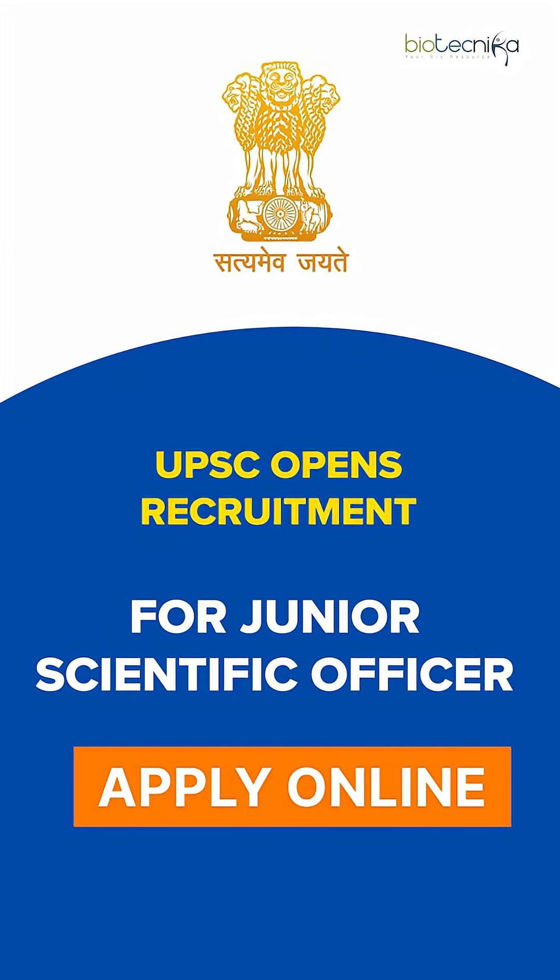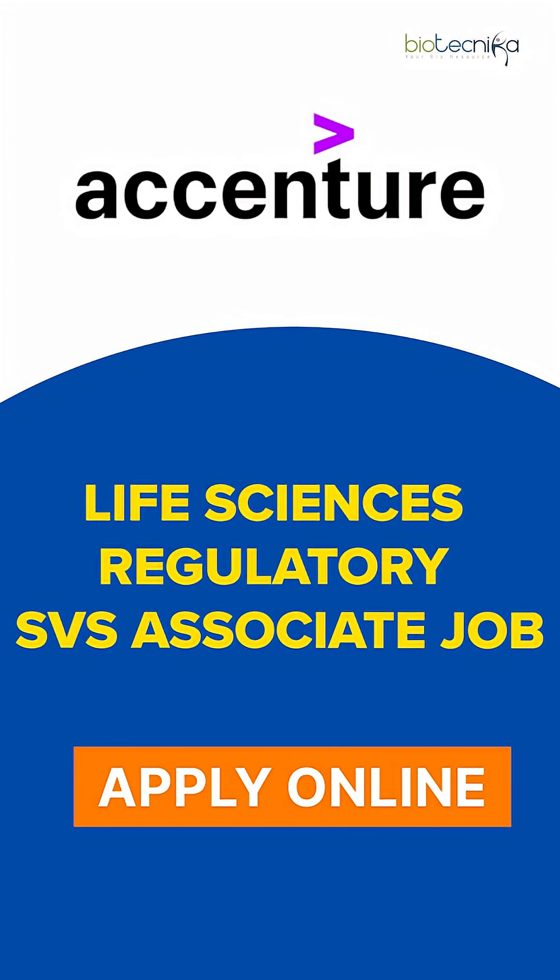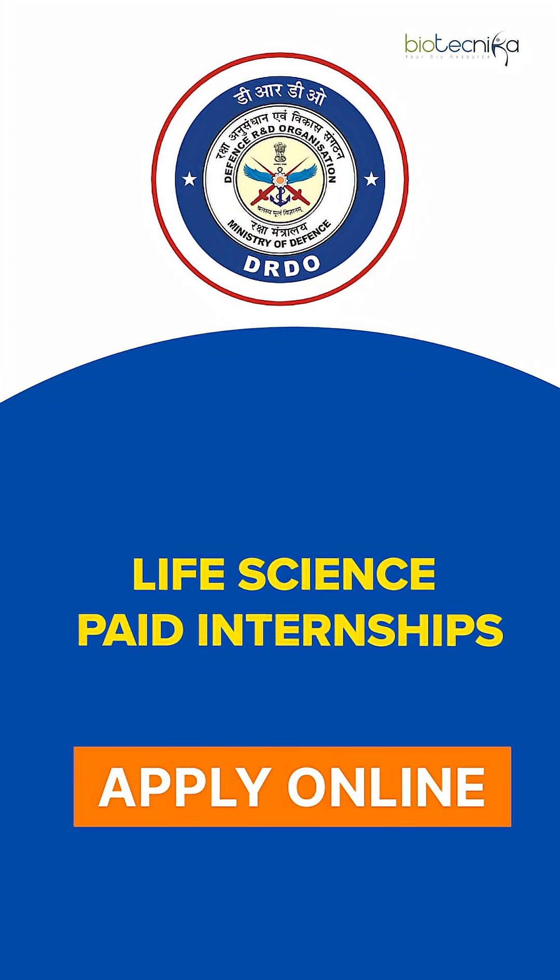Accenture is hiring for a Life Science Regulatory Affairs Systems Associate job — you can apply online at Biotecnica. There are also government DRDO-DRL life science paid internships available on Biotecnica where you can apply online.